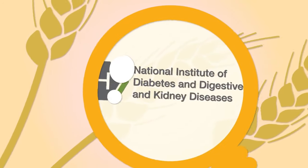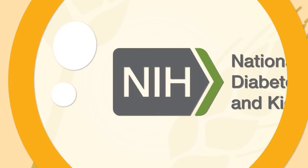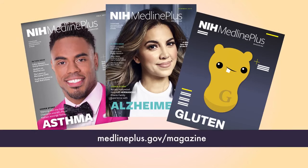Through the National Institute of Diabetes and Digestive and Kidney Diseases, the NIH supports research to learn more about celiac disease. Find out more about celiac disease and other topics at NIH MedlinePlus Magazine at MedlinePlus.gov/magazine. You can also search online for NIDDK celiac disease or visit NIDDK.nih.gov.